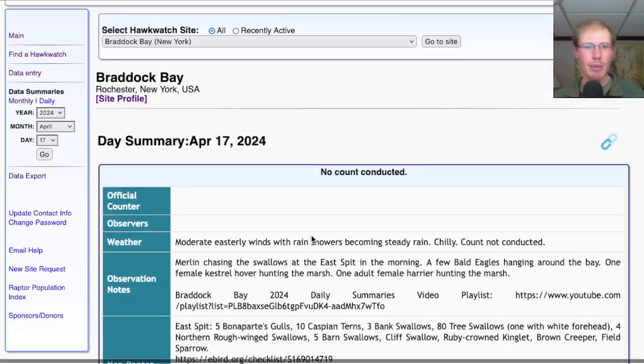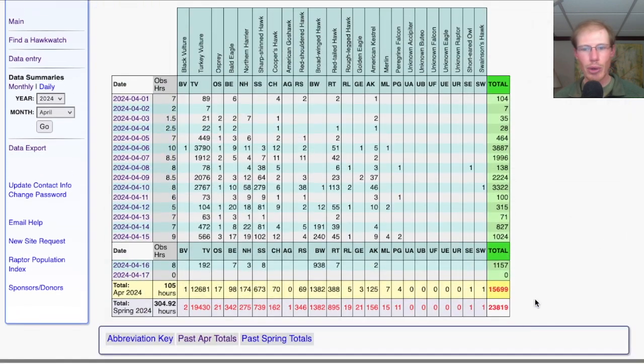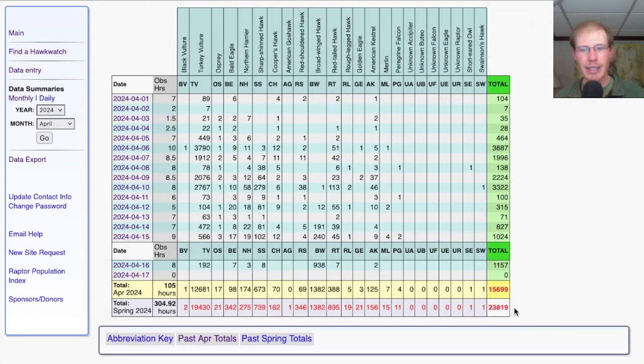Taking a look at the count report, the count was not conducted today. So the April total remains 15,699 and the season total 23,819.